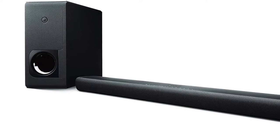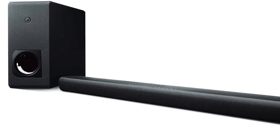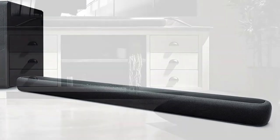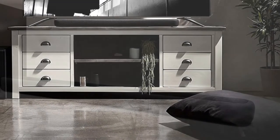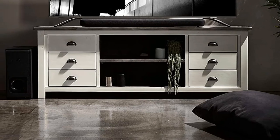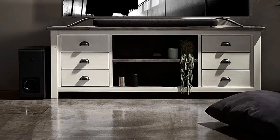Setting up this model is straightforward. Easily connect your source through Bluetooth, HDMI, or Optical Digital. The optical output comes in handy when using a TV that doesn't support ARC. Additionally, the soundbar has well-lit LED indicators to show volume level and other controls.